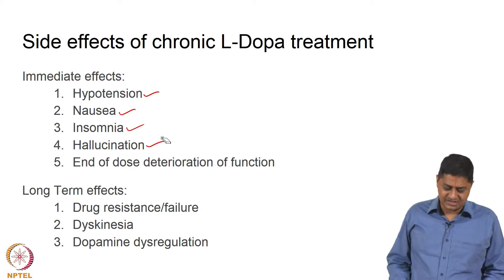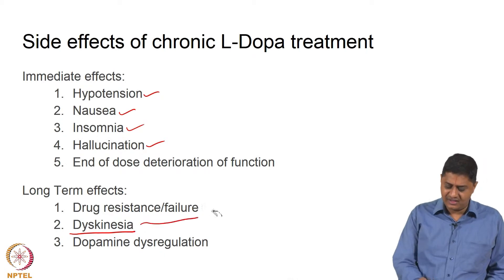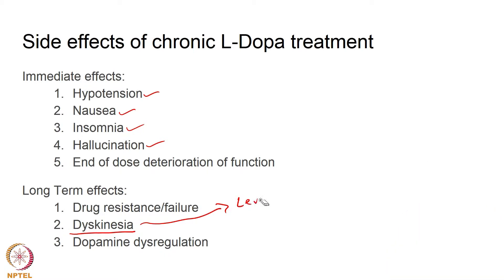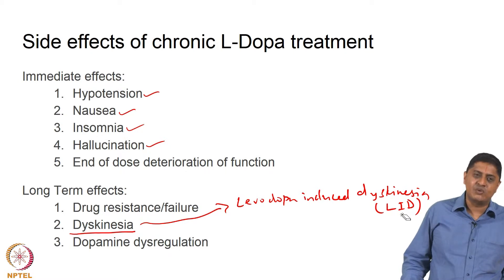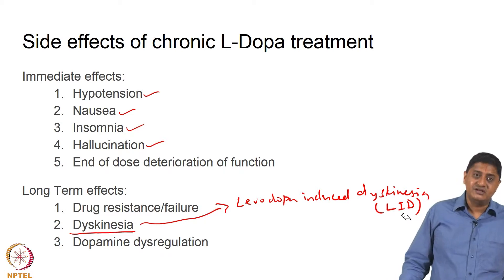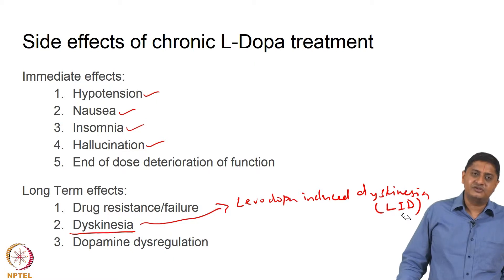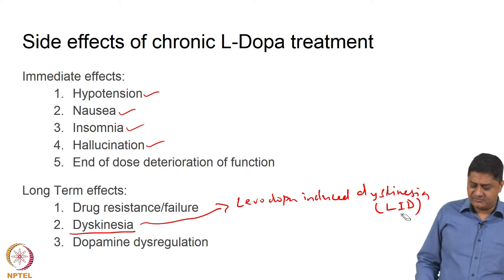Some sort of resistance builds up, and then levodopa-induced dyskinesias (LID) develop. This is a very unusual and difficult problem. The patient who takes levodopa will have dyskinesias — unwanted movements — but if he does not take the medication, he has no movements whatsoever. He must choose between suffering the side effects of medication or suffering the pathology. It is an unfortunate situation in the long term with levodopa intake.